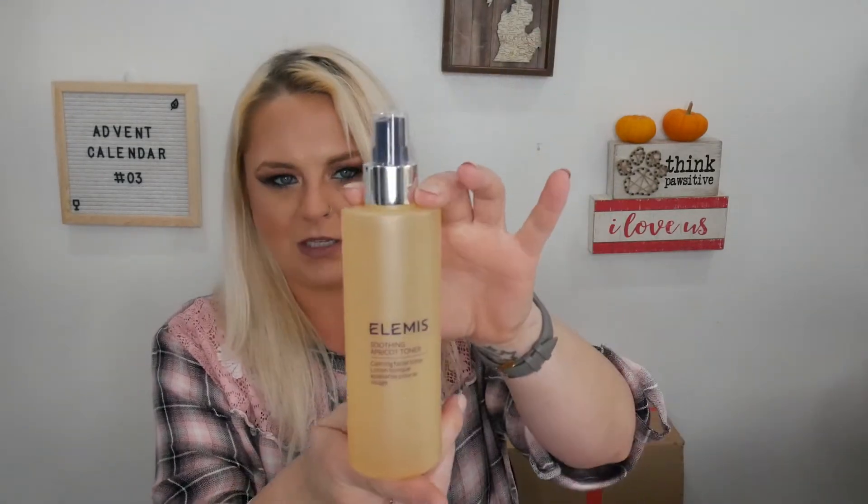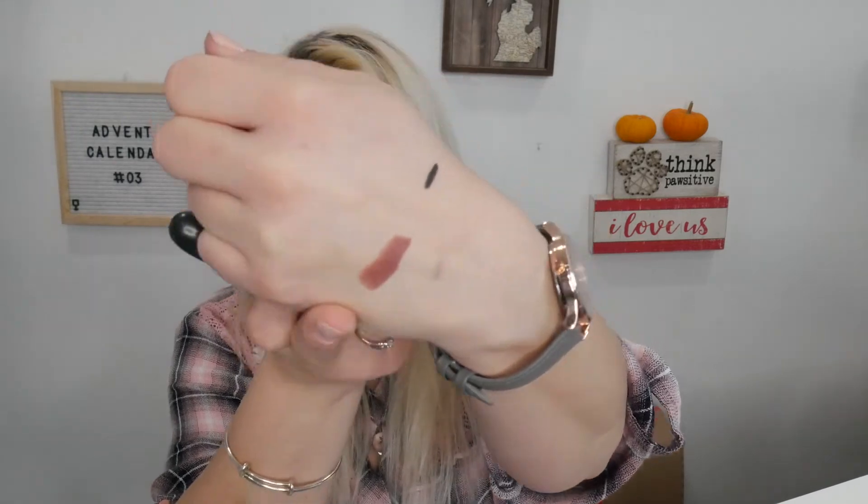Day twenty is a big, heavy box: from Elemis it's a Soothing Apricot Toner. I enjoy a lot of things from Elemis but haven't tried this. Day twenty-one: a MAC lipstick in the shade Whirl. I'll swatch it — it's pretty, very similar to my go-to lip shade. I put it on over top and it's actually a little bit darker. Super pretty!